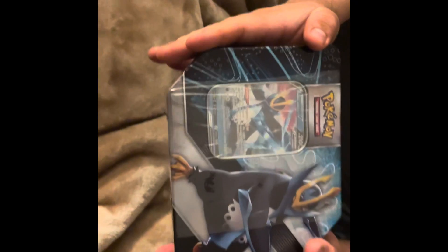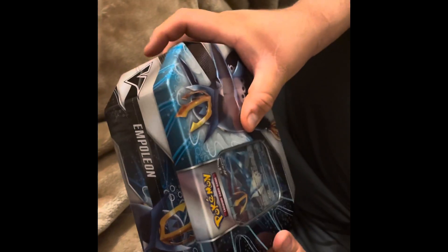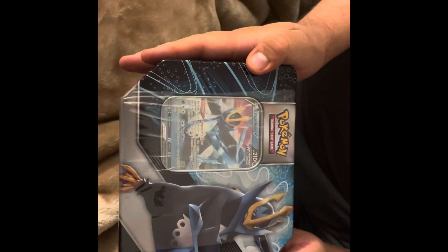Alright you guys, stay tuned for the next mail day. We should be getting another one probably by Thursday. Once that comes in, I'm going to add it to this video and put it all together at the same time. Thank you, have a nice day.